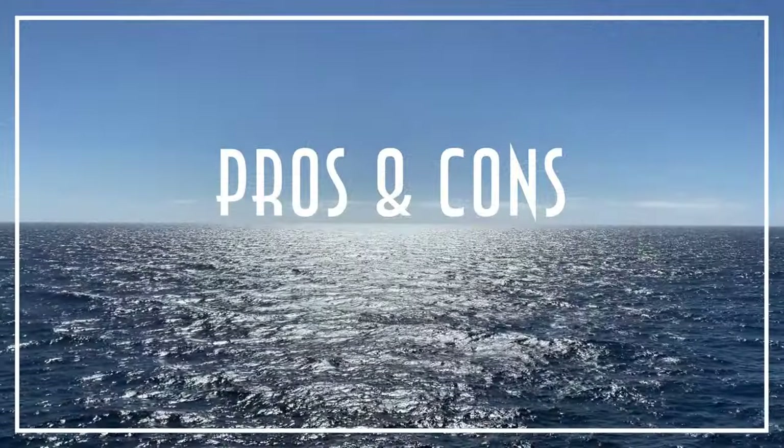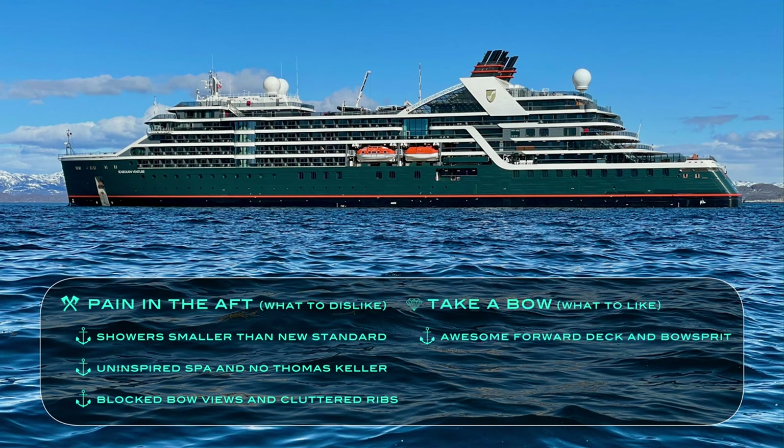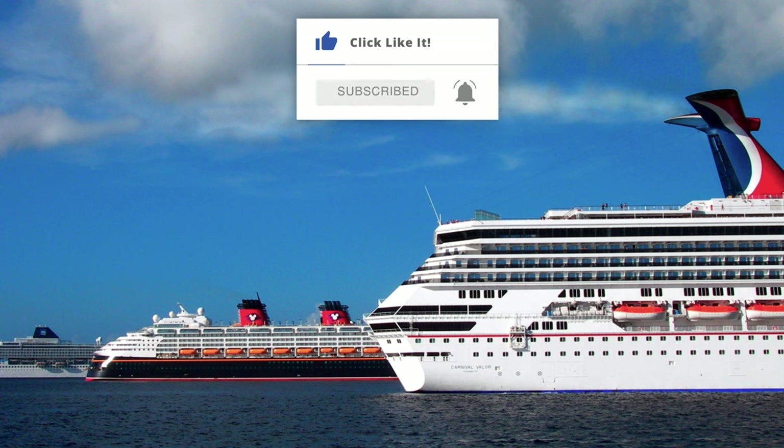To conclude with our Seabourn Venture pros and cons: the things we disliked include the suite showers that are small by current standards, the uninspired spa facilities, the lack of Thomas Keller cuisine, blocked bow views in the forward lounge, and the cluttered Zodiac placement. But what we most liked are the otherwise awesome bow deck and especially the bow sprit, great entertainment for an expedition ship, and its mostly all-inclusive nature both onboard and off. Thanks so much for watching — please like this video with a thumbs up, subscribe to our channel, hit the bell icon to be notified of new videos, watch our other ones, and visit PopularCruising.com.